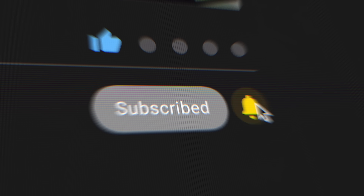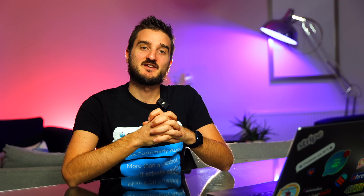Love what you're learning? Give this video a thumbs up and subscribe so you never miss a lesson from your Customer Academy.